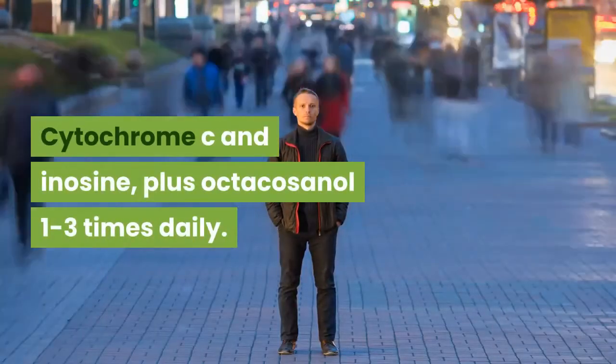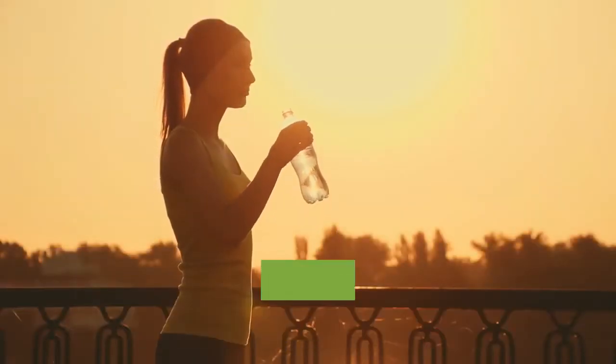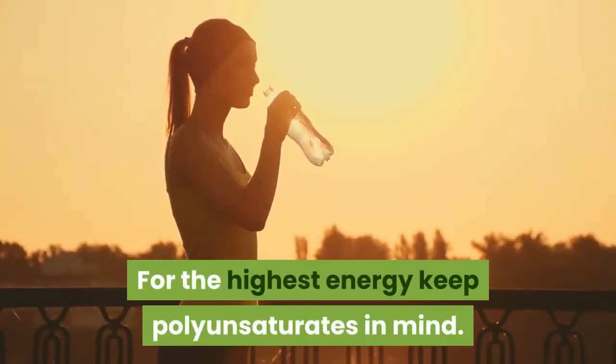Also cytochrome C and inosine plus octacosanol, one to three times daily. For the jogger, just remember: for the highest energy, keep polyunsaturates in mind.